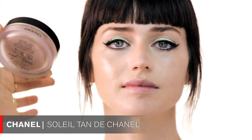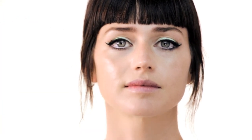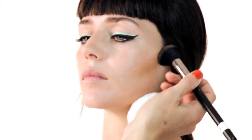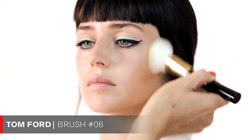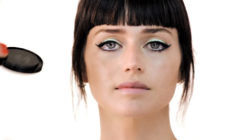Moving on to contouring. I'm choosing Chanel Soleil Tan — everyone knows how much I love this product — and applying it with a MAC brush number 109 in the hollows of the cheeks using a pretty straight line. Then I go back in with a fluffy Tom Ford brush number 06 and blend everything so it doesn't look too extreme.